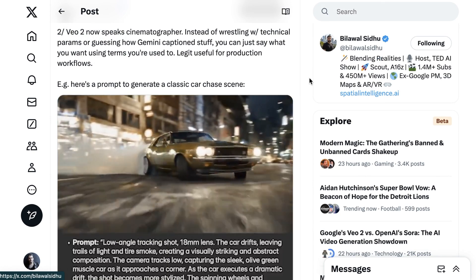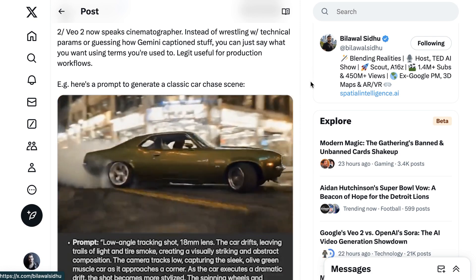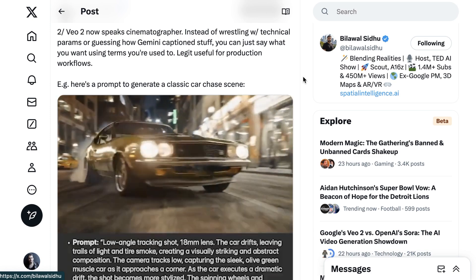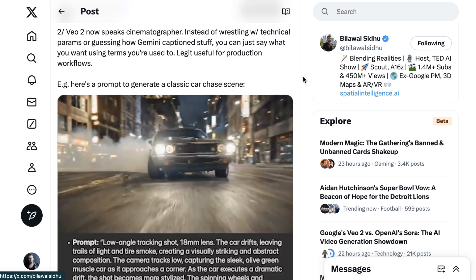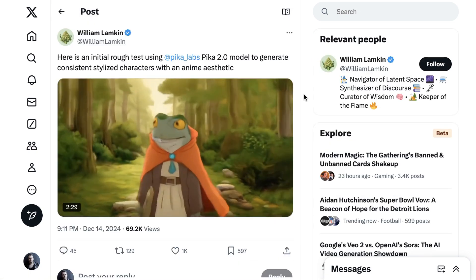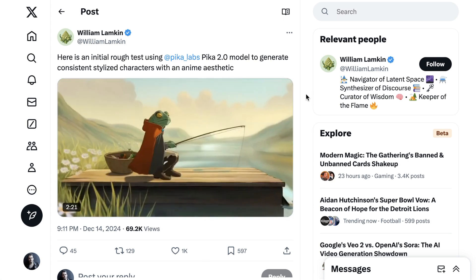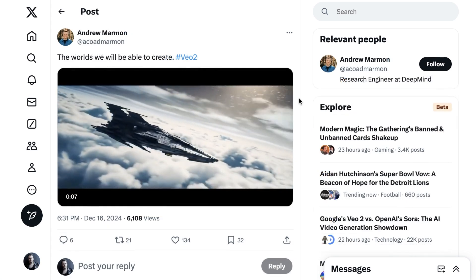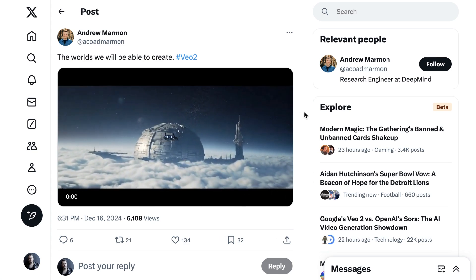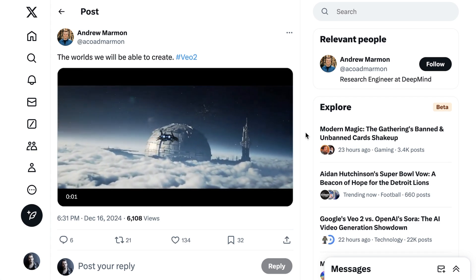As much as we've talked about use cases for advertisers, businesses, and social media creators, it's very clear this is going to infiltrate Hollywood and professional filmmaking very soon. The fact that we're starting to understand physics, and that VO2 can imitate cinematography techniques, means these models are more ready for prime time — even at the highest levels of production — than they've ever been. It's not just going to be Hollywood that has access to them. There could be an absolute renaissance of film and video storytellers, given the decreased cost of production and the expanded realm for creativity. As Andrew Marmon, a research engineer at Google DeepMind, put it: the world we will be able to create. VO2 looks awesome. That's going to do it for today's AI Daily Brief — appreciate you listening, and until next time, peace.